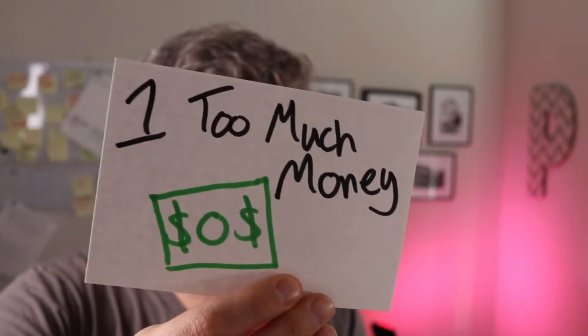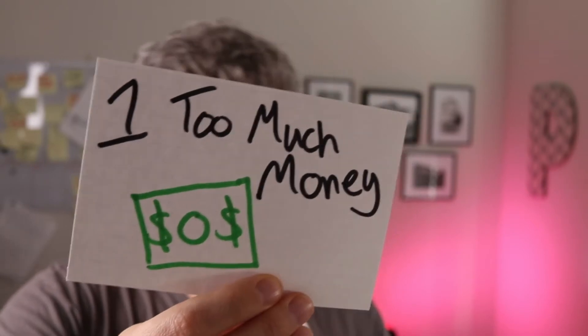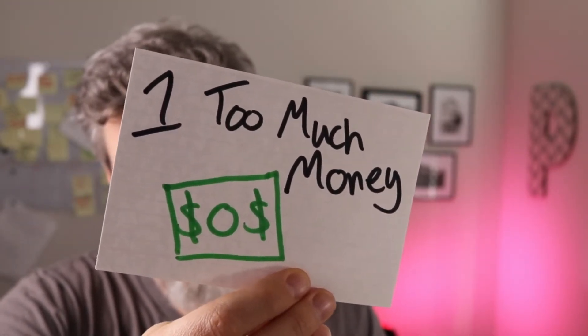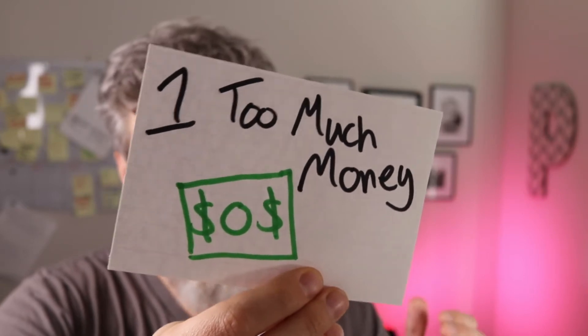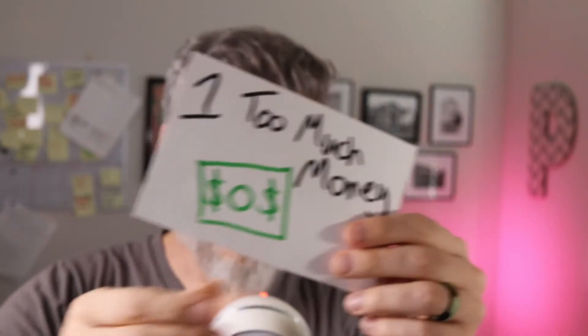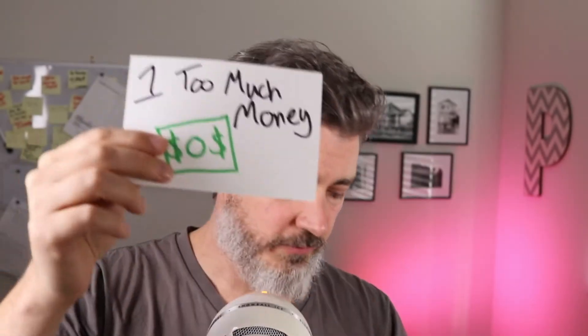The first major mistake that home sellers make is spending too much money. Many home sellers believe that expensive projects will help them sell their home for the most money — things like ripping out carpet, putting in hardwood floors, or doing an entire kitchen remodel.